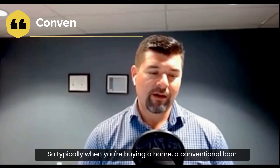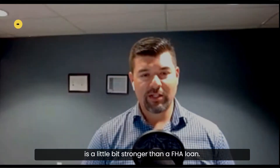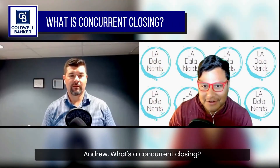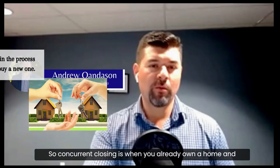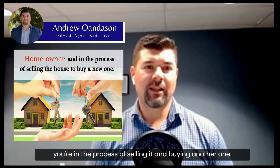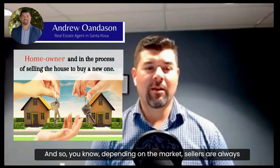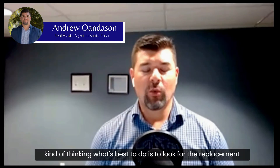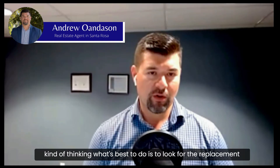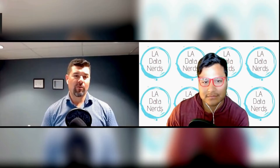Typically when you're buying a home, a conventional loan is a little bit stronger than an FHA loan. So Andrew, what's a concurrent closing? A concurrent closing is when you already own a home and you're in the process of selling it and buying another one. Depending on the market, sellers are always thinking about what's best to do.